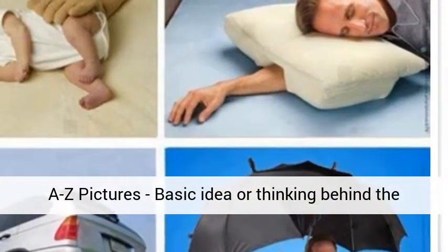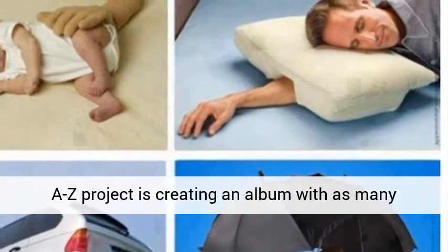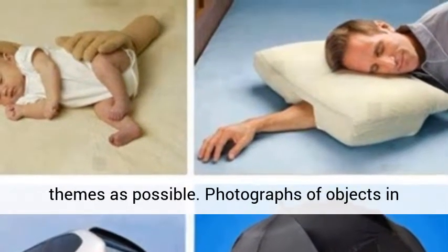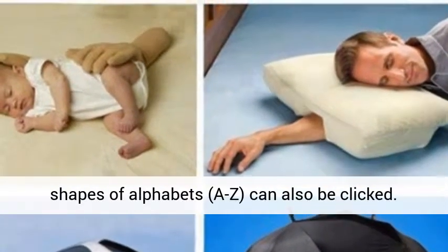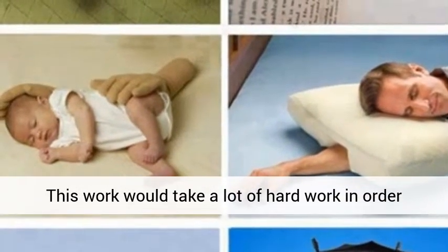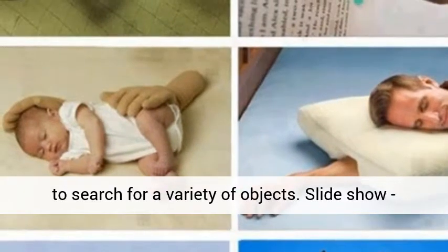AZ Pictures: the basic idea behind the AZ project is creating an album with as many themes as possible. Photographs of objects in shapes of alphabets, A to Z, can also be clicked. This work would take a lot of hard work in order to search for a variety of objects.